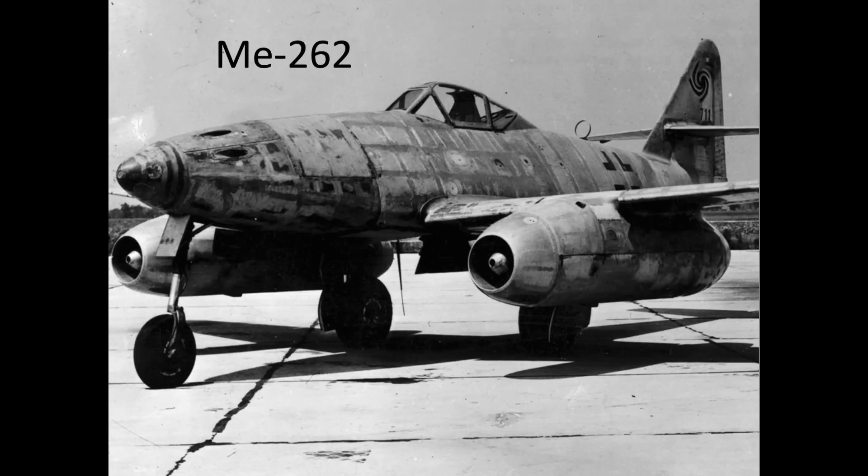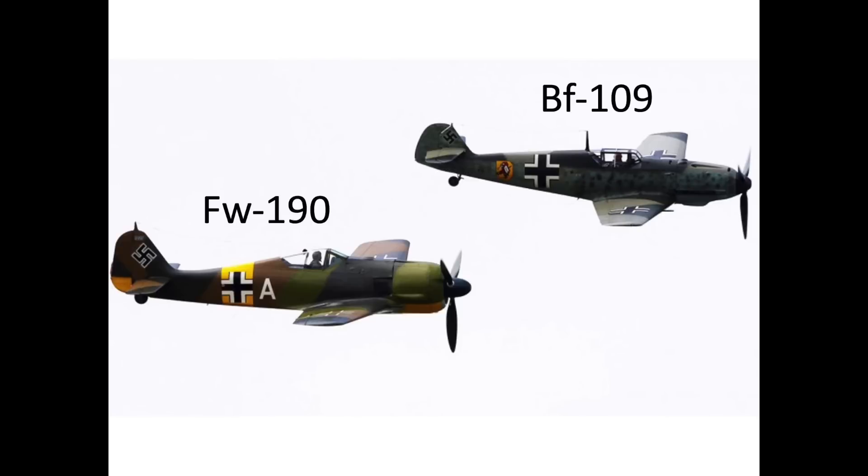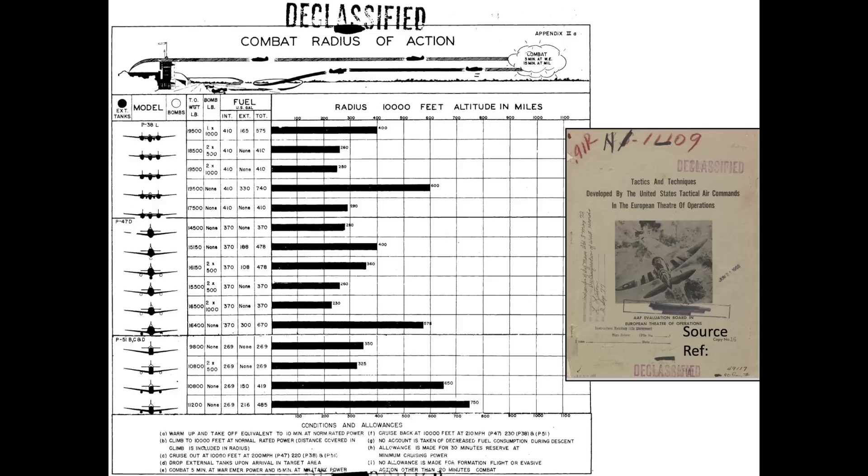As the war progressed, the ability of German conventional piston engine fighters to engage US heavy bombers decreased dramatically. This was due to availability of long-range fighter escorts, revised formation tactics, and increased usage of blind bombing.